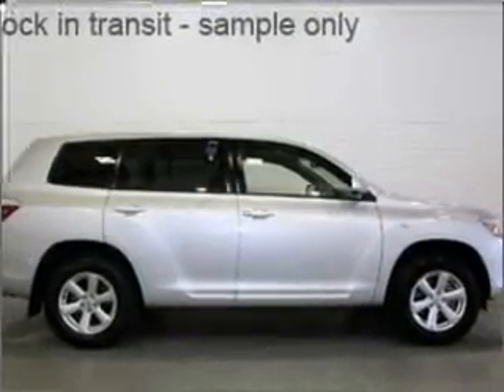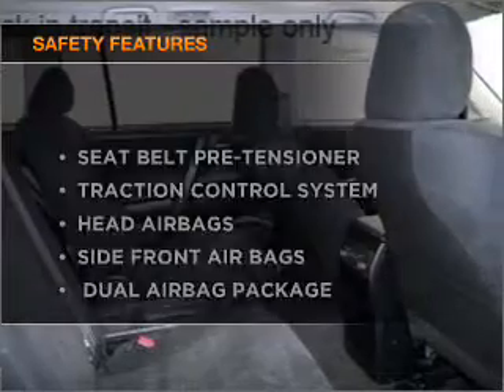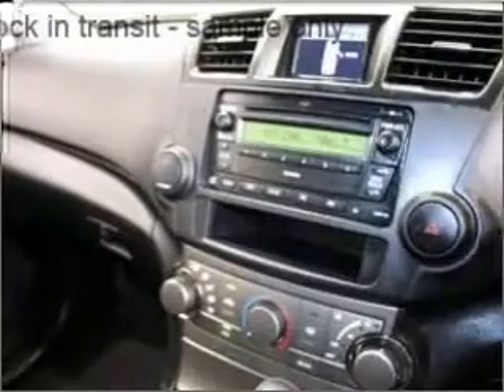You will appreciate the safety feature of anti-lock brakes. If safety is a high priority, rest assured knowing these top safety components are included. Contact us to get behind the wheel today.